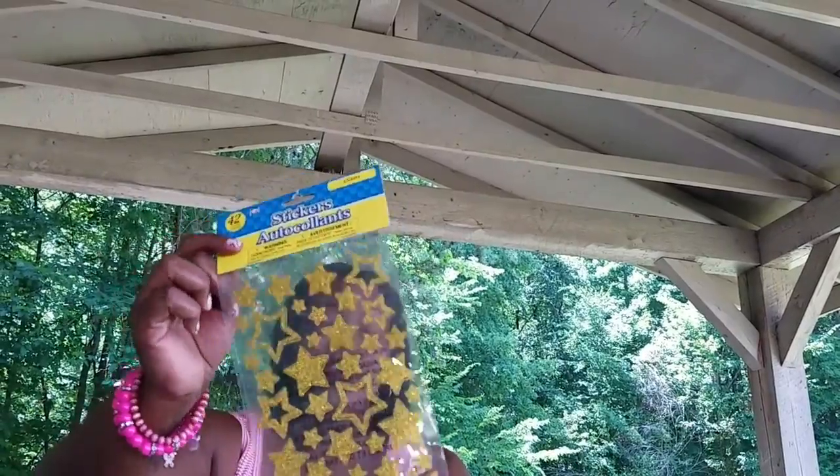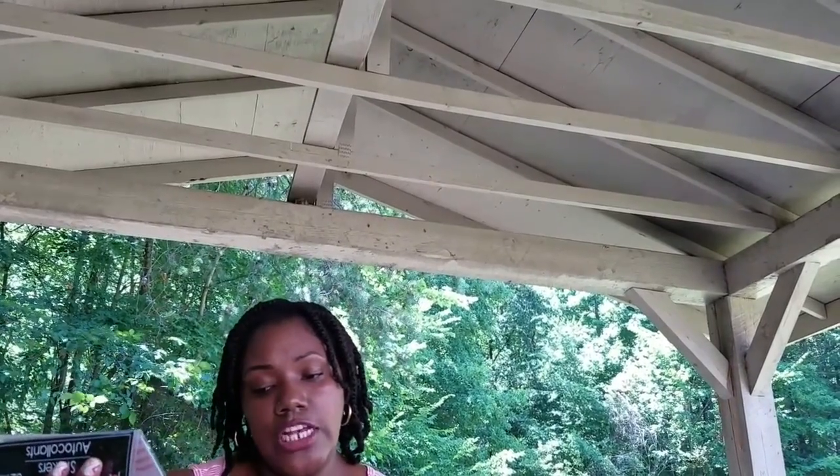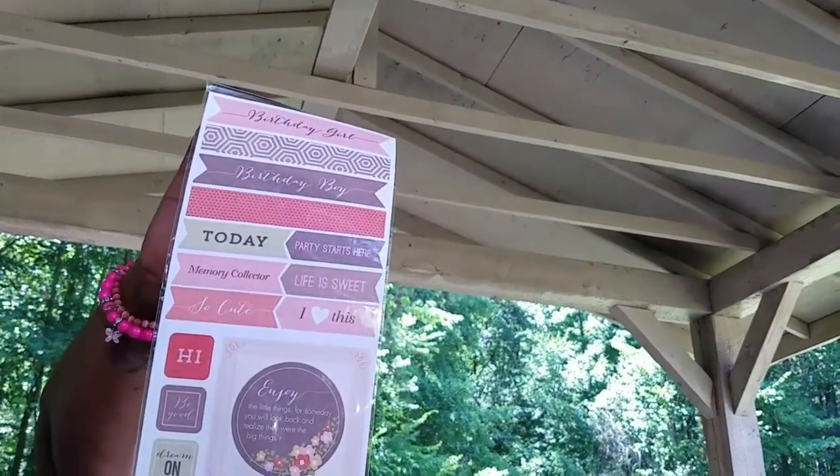I also found these glitter gold star stickers which I really, really like. They're going to look nice in a planner or friend mail. I was also excited to find this sticker pack — it's a 32 count with different labels for your planner: Birthday Girl, Birthday Boy, Party Starts Here, Life is Sweet, and also 'Enjoy the little things, for someday you will look back and realize they were the big things.'